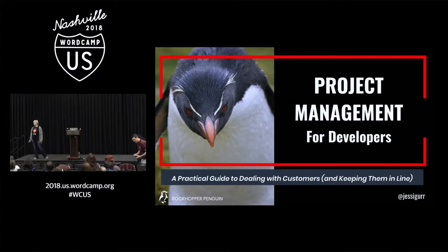Thank you all for coming today. We're big on branding, so you're going to see a lot of penguins here. If you care to take note, a lot of them are labeled. This rockhopper penguin will be starting us off with our project management for developers.